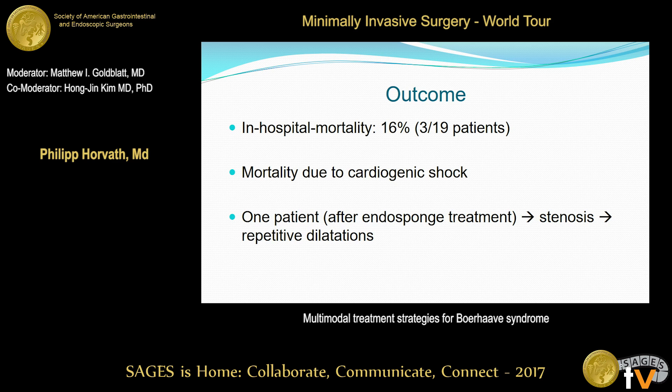One patient was readmitted to our department because of symptomatic stenosis after endoscopic treatment, requiring repetitive dilatations.